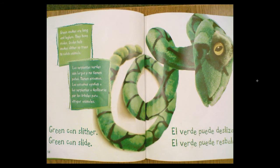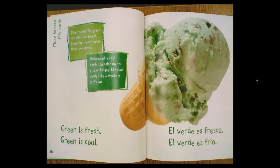Green snakes are long and legless. They have scales. Scales help snakes slither up trees to catch animals. Green can slither. Green can slide.